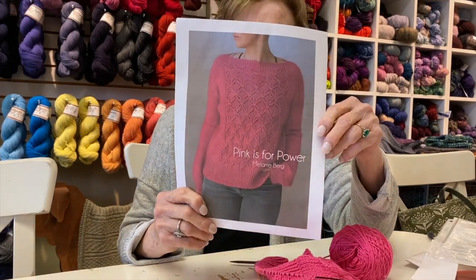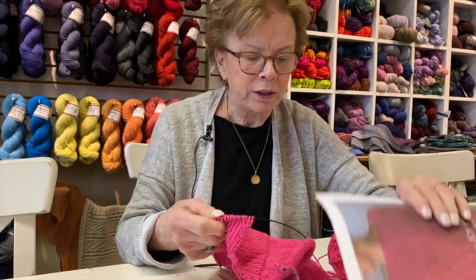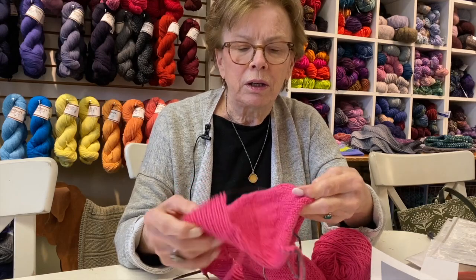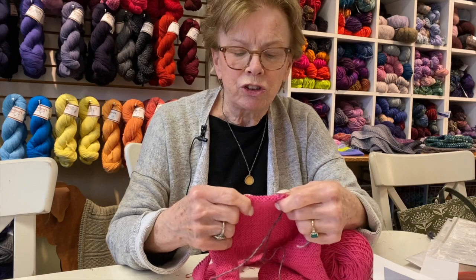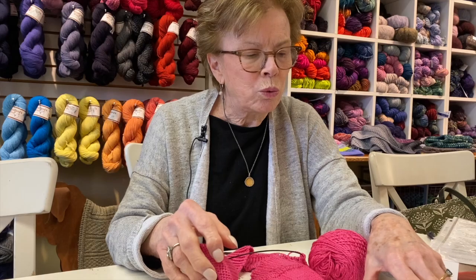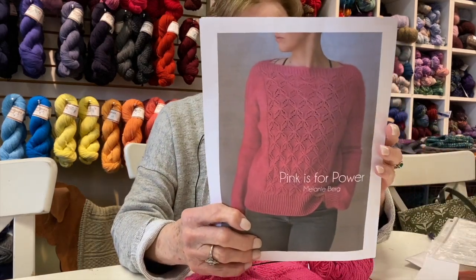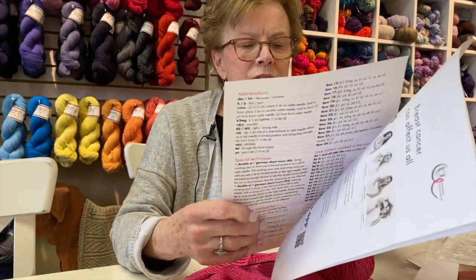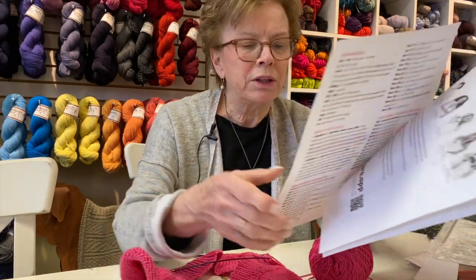I decided to do this in a cotton we had in the shop called Sammy. I love it a lot. The gauge I got with it is actually six stitches to the inch, but it does stretch a little bit. She was recommending a fingering weight knitted at six stitches to the inch. I chose to do one size smaller because I really felt this was going to end up being a lot bigger with this yarn, since she really does recommend a fingering weight. I think I'm going to get away with it.